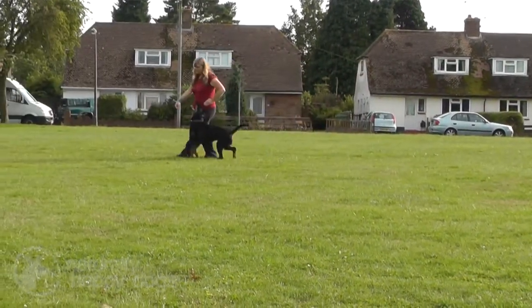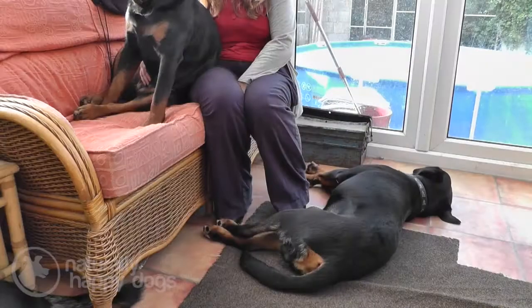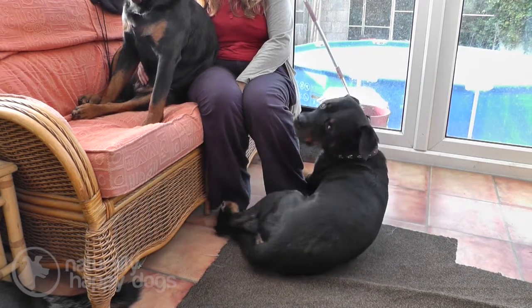The Rottweiler sadly is very prone to bone cancer and different forms of cancer, which is very high in the breed and normally the biggest killer within the breed, sadly.